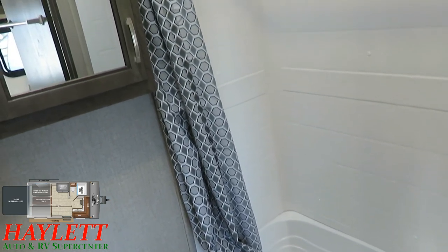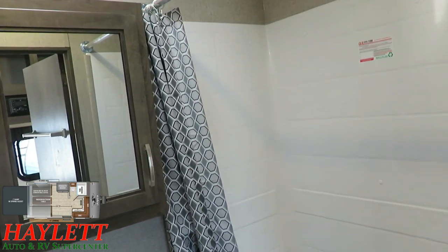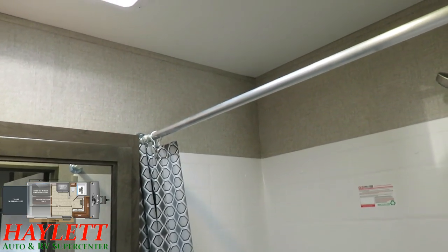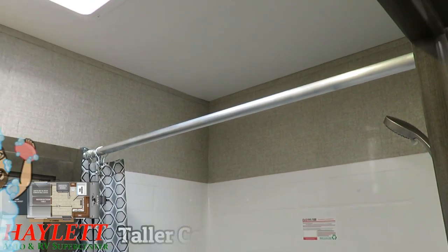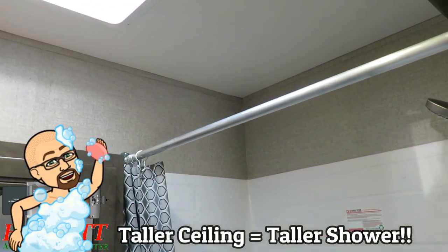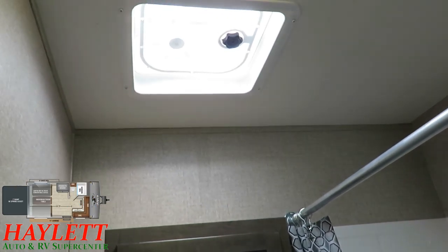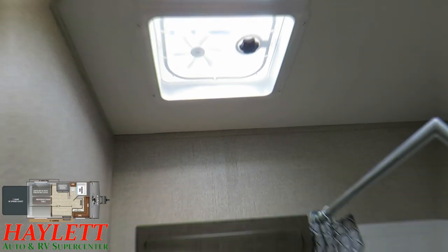With this being a true toy hauler, it's extra tall, meaning you have all sorts of room above that shower. Some people will say they can't believe there's no skylight up there — but they don't need one. Skylights are mostly in RV bathrooms to give you extra headroom in the shower, but you do still have a power vent fan up here.